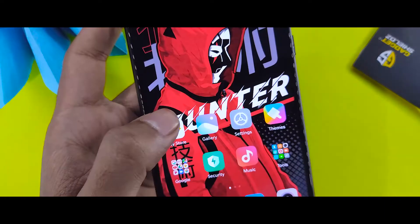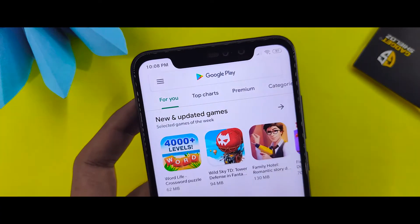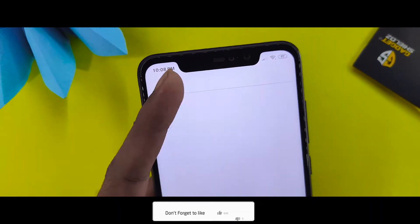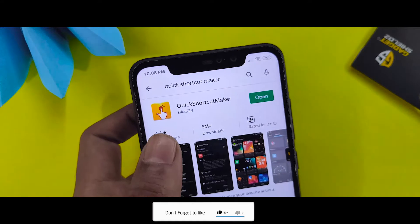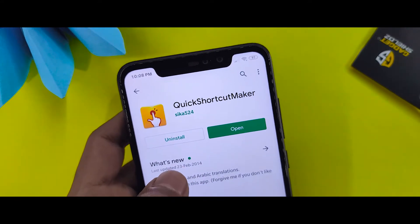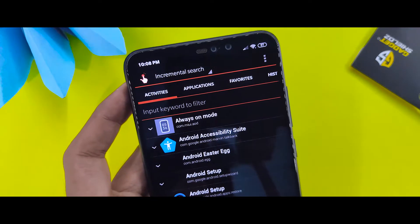Go back and then go to the Play Store. Search for an application called Quick Shortcut Maker — there are no secret features built into MIUI 10 or 11 for this. You can download Quick Shortcut Maker from the Play Store; the link is also in the description.